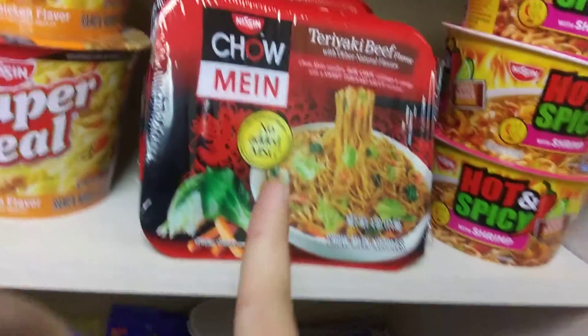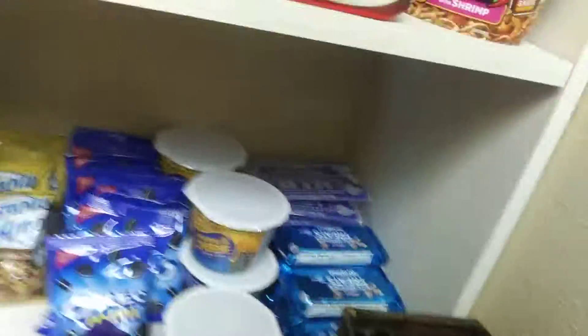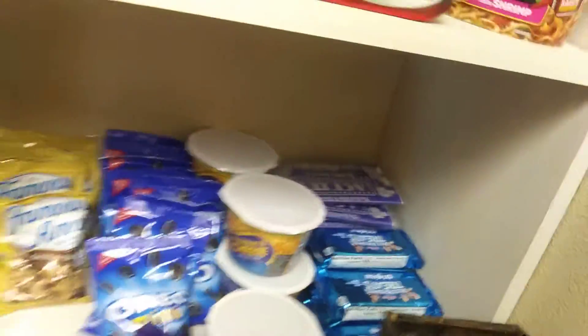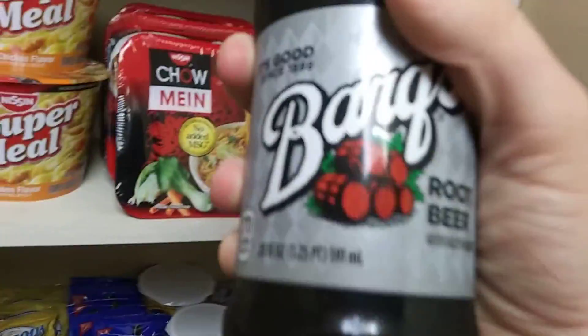They even have noodle stuff — that's awesome. This is the detail that Baymont put in that I really love. They have mac and cheese. Not only that, but they also have my favorite kind of root beer, Bergs.